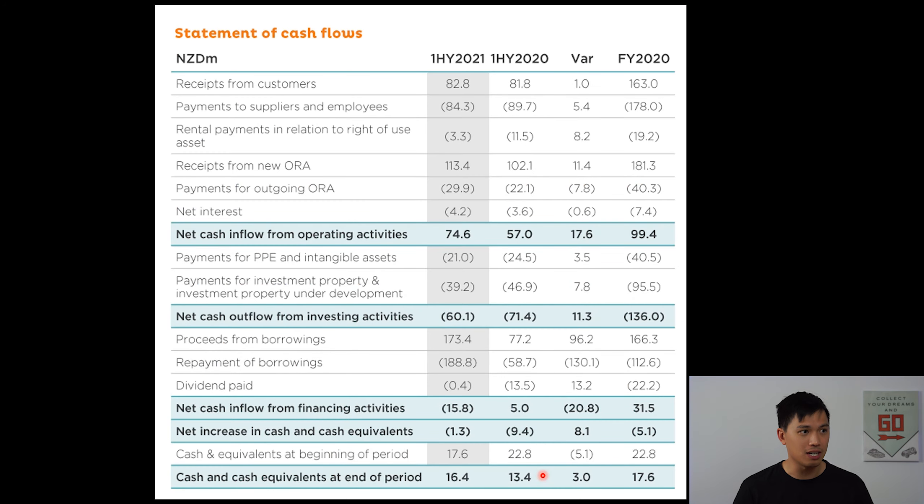If we look at the statement of cashflow here, just to highlight what I was mentioning about being free cashflow positive — if you take the net cash inflow from operating activities of $74.6 million minus the net cash outflow from investing activities of $60.1 million, then you get a free cashflow number of $14.5 million. Now with that $14.5 million, most of it was actually used to pay off debt. If you look at the net of proceeds plus repayments of borrowings, that is a net of $15.4 million decrease in their borrowings, and most of that was likely funded from the free cashflow number. This is a good sign for shareholders, showing that Oceania is reducing their debt burden.